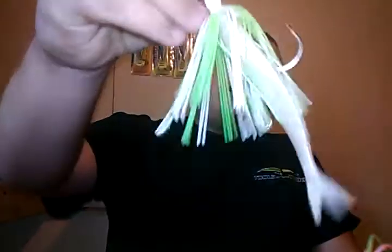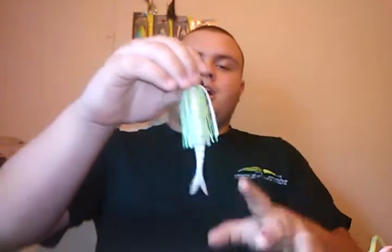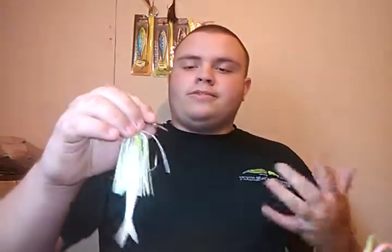Next is a chatterbait. Personally I'd rather throw white or white chartreuse, though another good color is black and blue or completely chartreuse. This one here is white chartreuse with a Strike King blade minnow as a trailer. Another good trailer is a swimbait or a grub-style trailer. I don't usually trim the skirt up on these baits, especially when fishing muddier water — give that bait a little bit bigger profile, a little bit longer minnow-style profile for the fish to see.